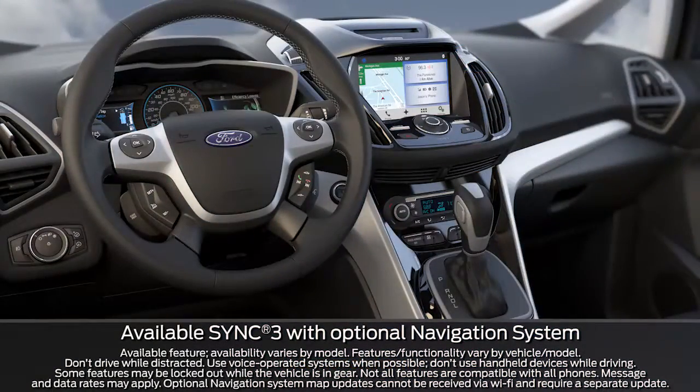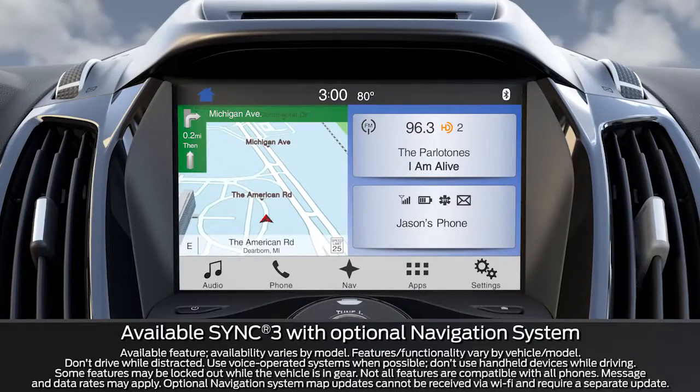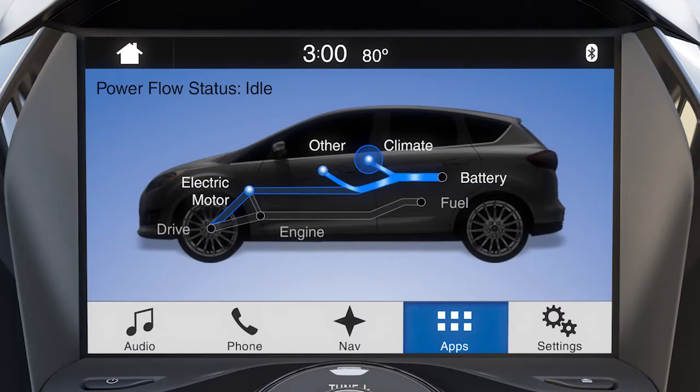You may be interested to know that your hybrid electric vehicle can show you where and how the power is being distributed to help monitor its usage. Your vehicle has a Power Flow status screen that visually displays the power usage in real time.